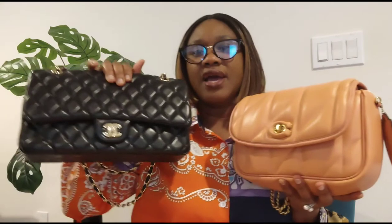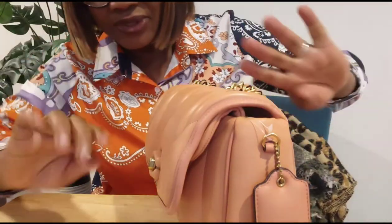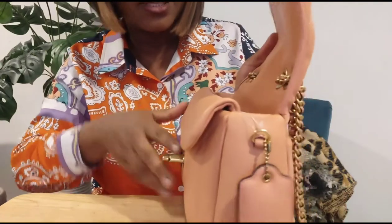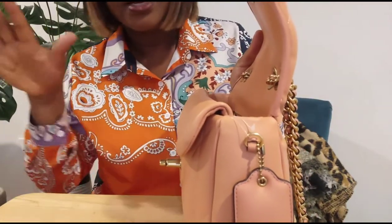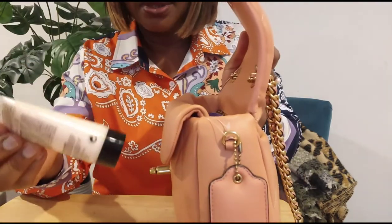I want to show you the capacity of this bag compared to the Chanel classic flap. I have this bag stuffed with all of my things, so I'm going to transfer everything and see if they hold up the same, or if the jumbo would take more stuff than the Coach Madison Pillow Shoulder Bag. I'll take out all the things in the bag and then transfer them to the Chanel. So this is my hand cream.